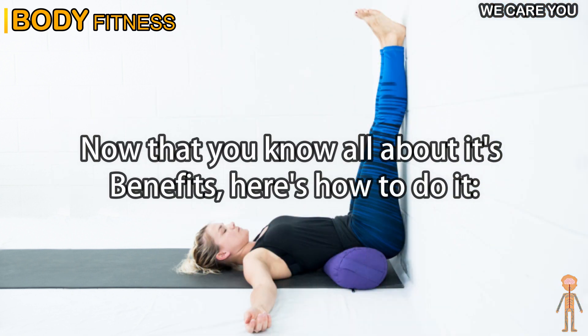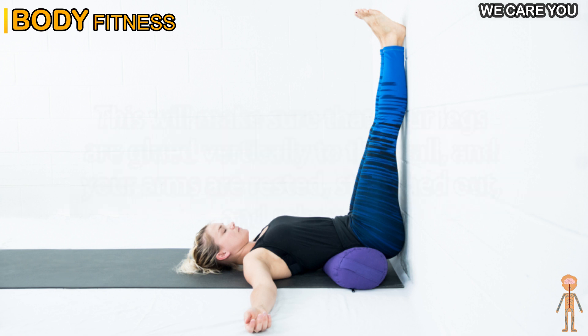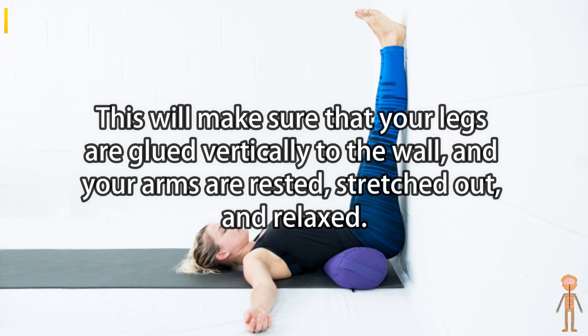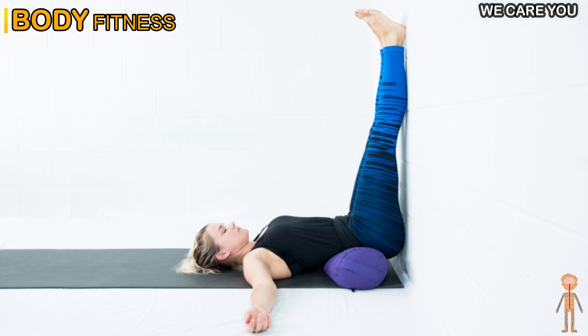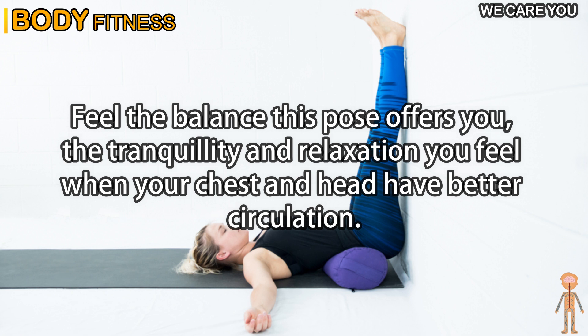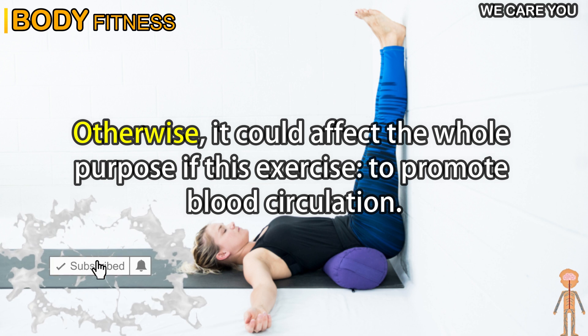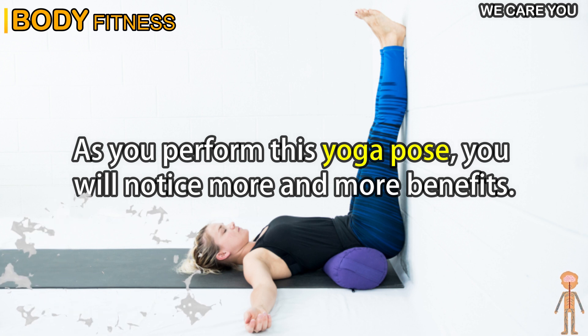Now that you know all about its benefits, here's how to do it. The ideal thing to do is place a small cushion in the curve of your back to ensure a more balanced posture. This will make sure that your legs are glued vertically to the wall and your arms are rested, stretched out, and relaxed. Hold this position for at least 15 to 20 minutes. Feel the balance this pose offers you — the tranquility and relaxation when your chest and head have better circulation. Don't forget to wear comfortable clothes that don't restrict your waist or ankles, as this could affect the whole purpose of this exercise: to promote blood circulation.